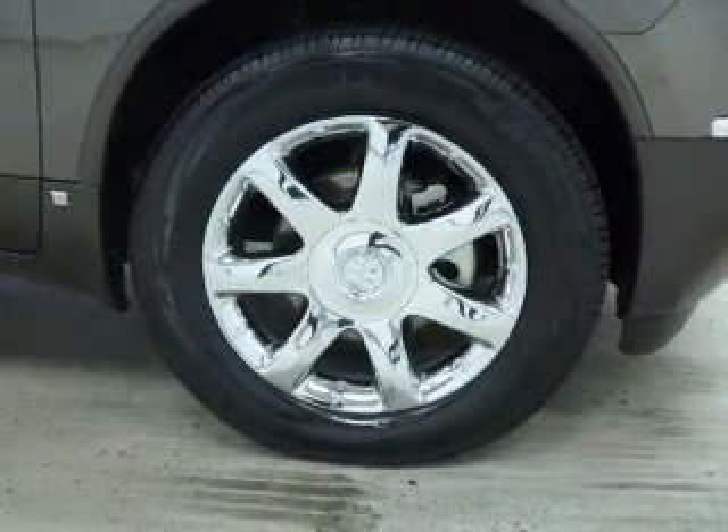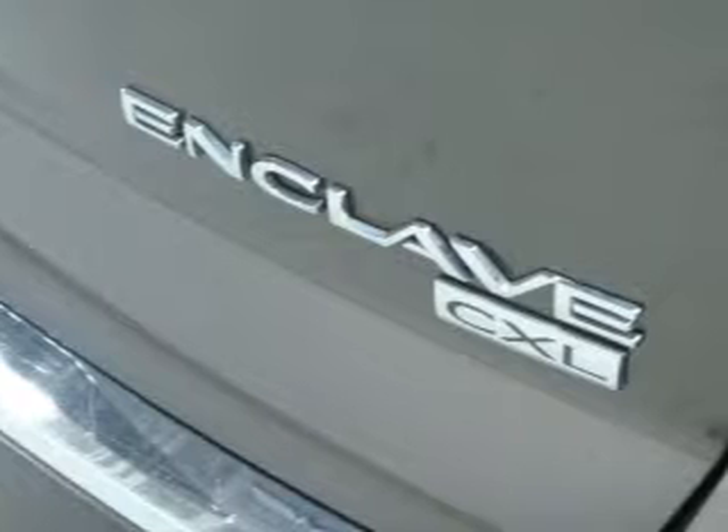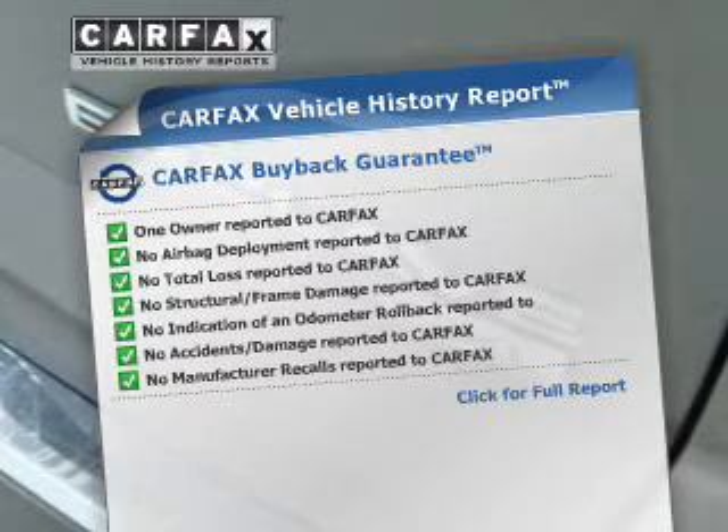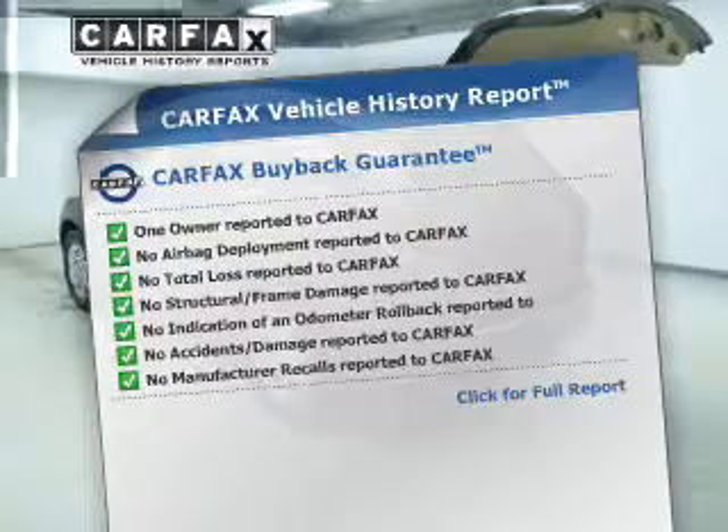Indulge in the comfort of heated seats. Pamper yourself with memory settings. An included Carfax Vehicle History Report allows you to purchase with confidence and the knowledge that your buy was a smart choice.